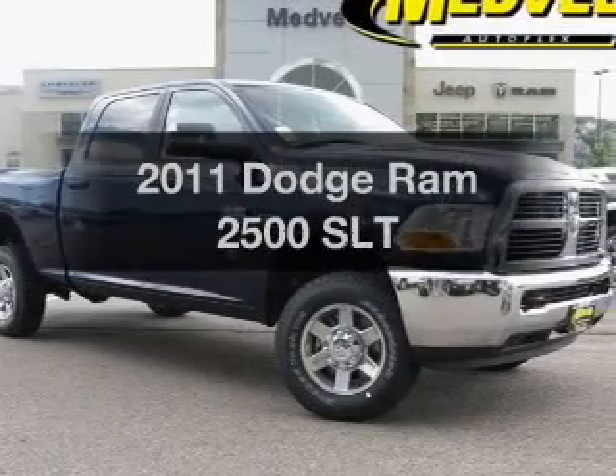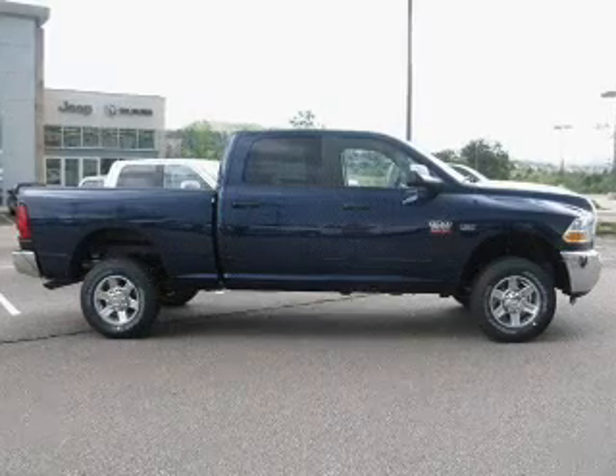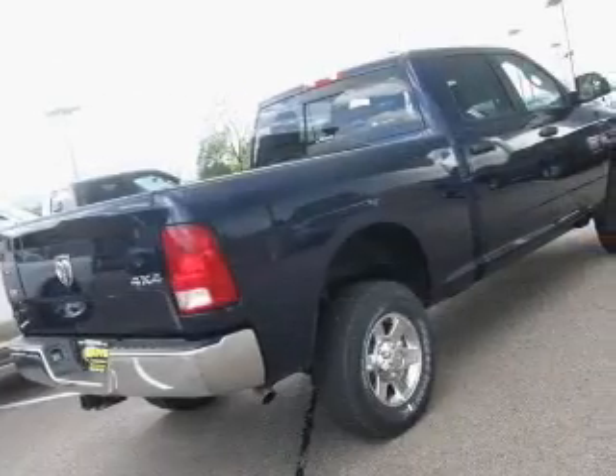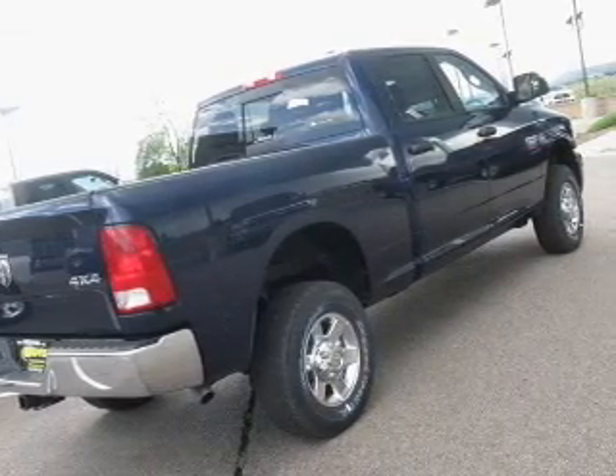Get noticed in this 2011 Dodge Ram 2500. If you're looking for an automobile with great attributes, look no further. With a powerful 8-cylinder engine that responds smoothly to its automatic transmission, premium wheels lend a distinctive appearance.